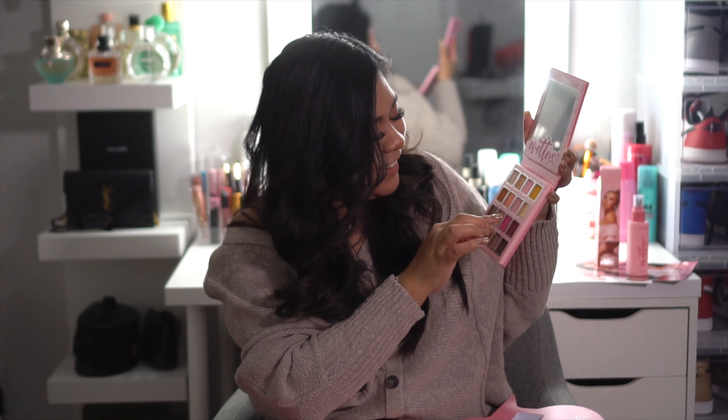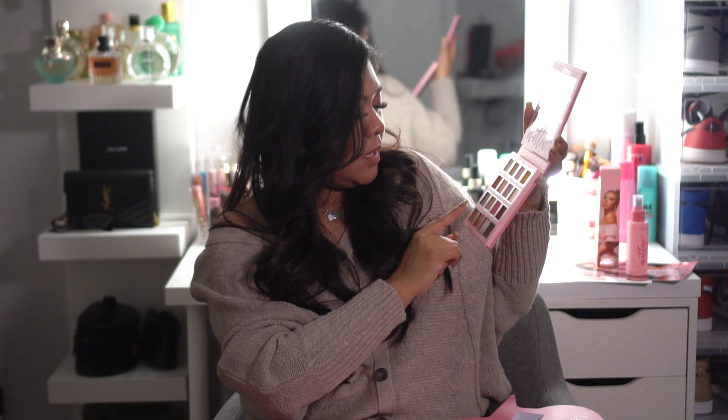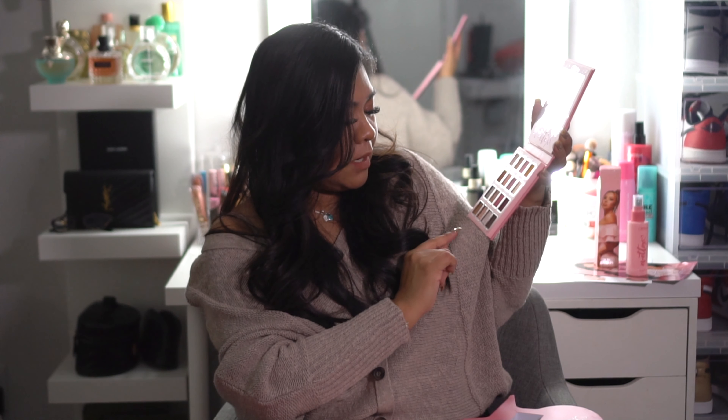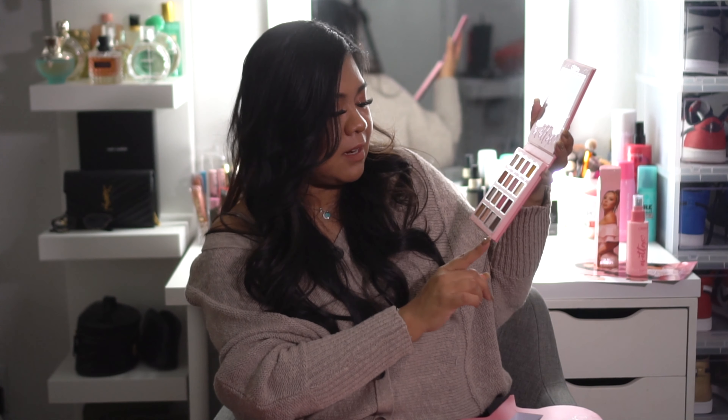...Everything Pink, Money Moves, Living the Dream, 1991, Pretty Girl, Love You Guys, Obsessed, Familia, My Girls, and Date Night. I'm gonna give you guys a little swatch at the end — okay, moving on to the face palette.